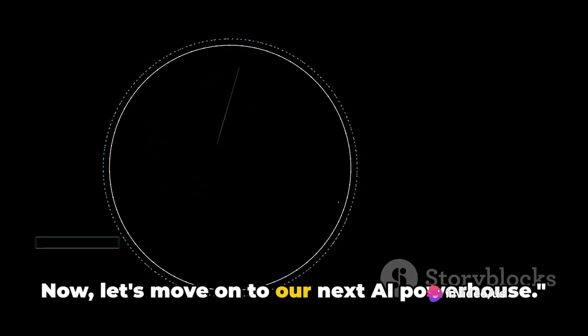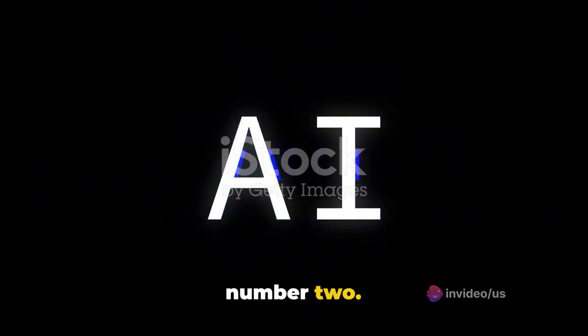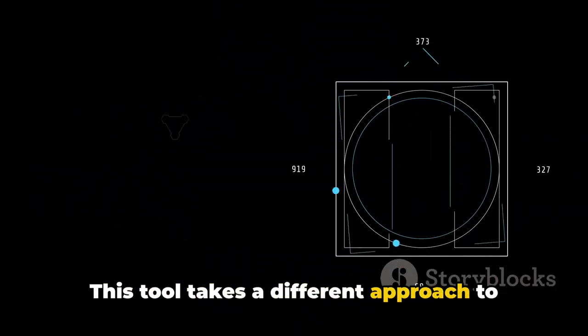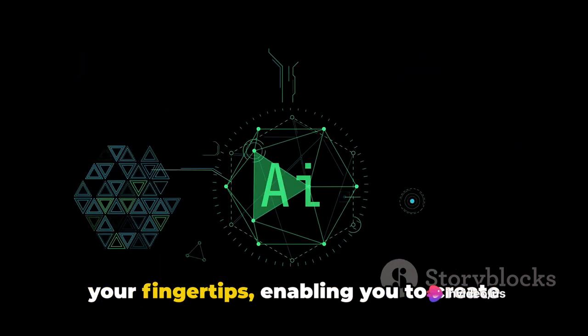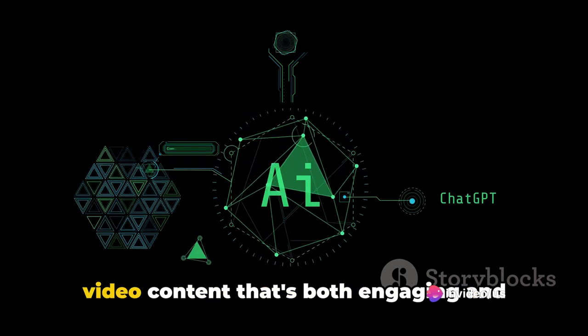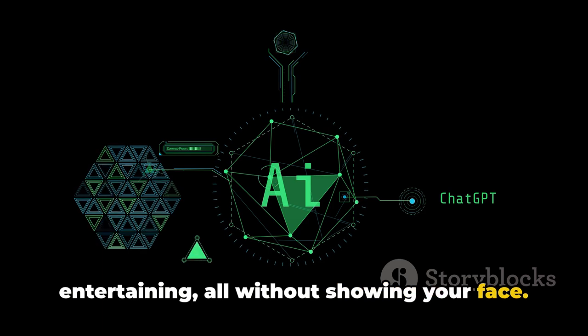Now let's move on to our next AI powerhouse. Next up, we have AI Video Generator No. 2. This tool takes a different approach to content creation, focusing on dynamic visuals and interactive elements. It's like having a digital puppeteer at your fingertips, enabling you to create video content that's both engaging and entertaining, all without showing your face.